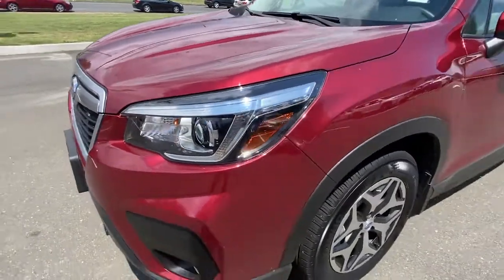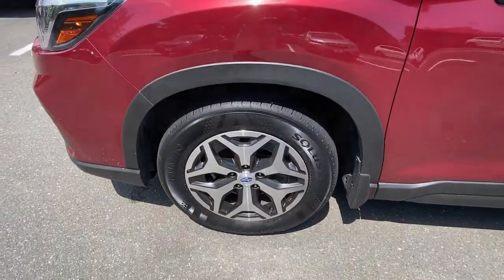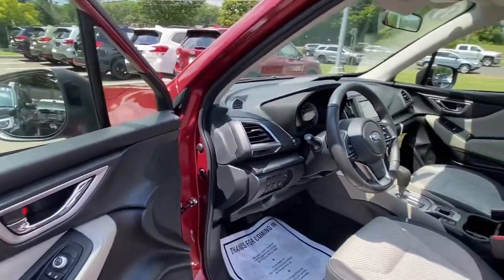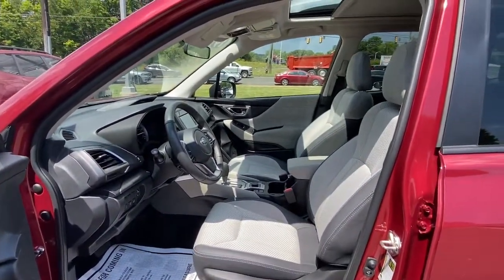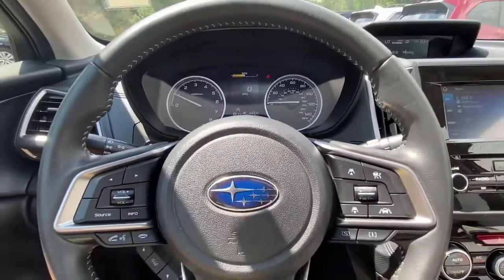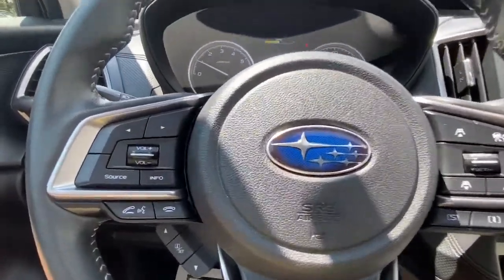These are just some of the great options this vehicle comes with: Panoramic Roof, Keyless Entry, Power Driver Seat, Electronic Stability Control, Blind Spot Monitor, Heated Front Seat, Aluminum Wheels, Intermittent Wipers, Tire Pressure Monitoring System, Trip Computer.